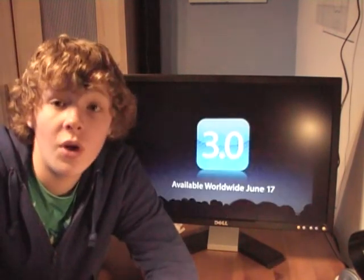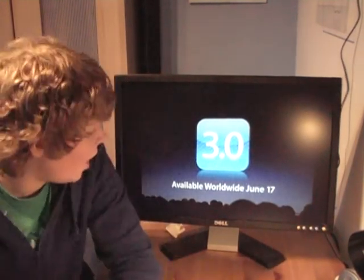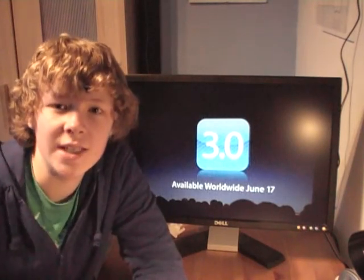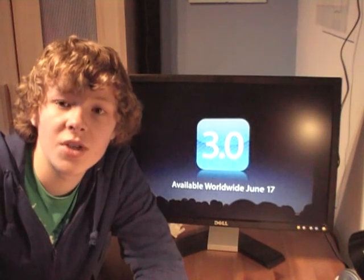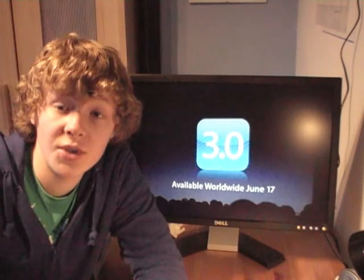The 3.0 software, which I've been talking about as well, will be available worldwide on June 17th, which is next Wednesday. It will be pre-loaded on the new iPhone. It's free for all iPhone owners, but costs about £9 or £10 for iPod Touch users.